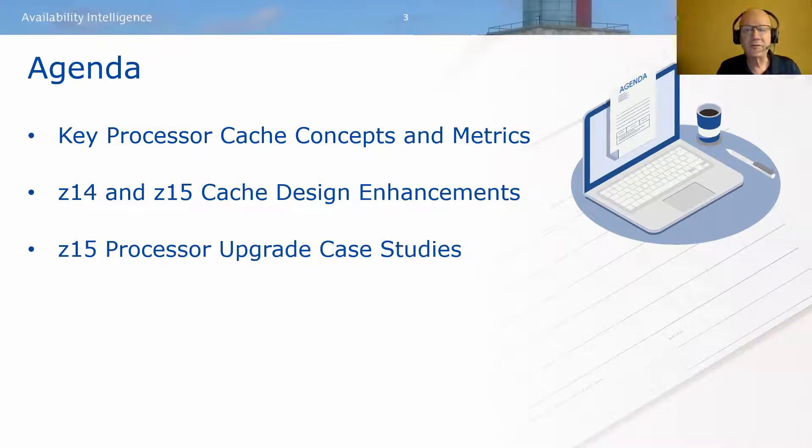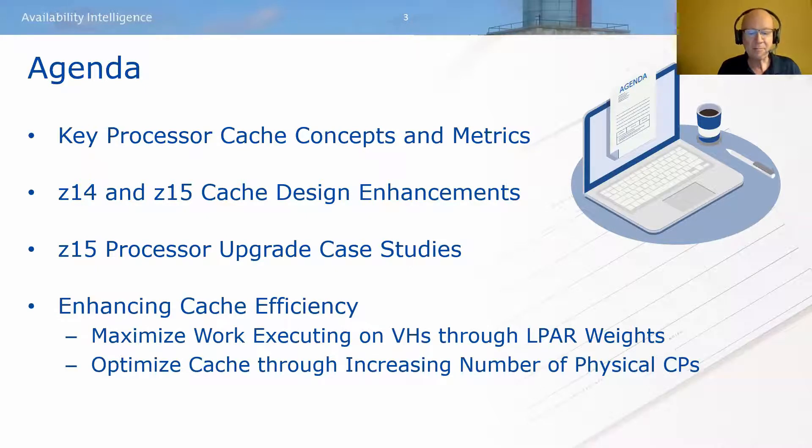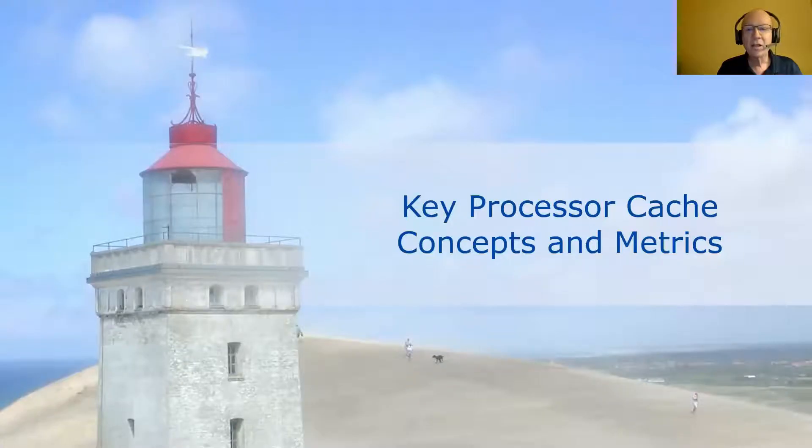We'll examine the key changes in processor cache design in the z14 and z15 that have contributed to performance improvements and improvements in delivered capacity. Then we'll review two case studies showing the impact on z15 upgrades at a couple of sites, and introduce several potential opportunities to reduce CPU through processor cache efficiency — by maximizing work executing on vertical high logical CPs, optimizing LPAR weights, and optimizing cache through increasing the number of physical CPs. Most of the metrics in this presentation come from the SMF 113 records produced by the CPU Measurement Facility.